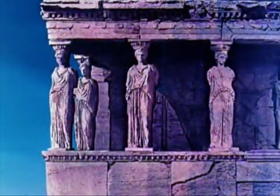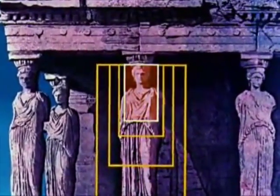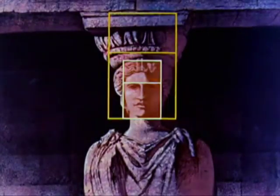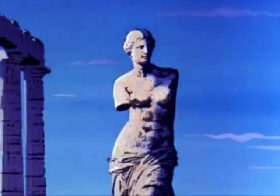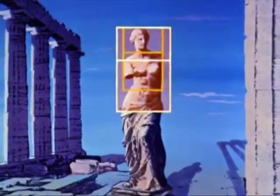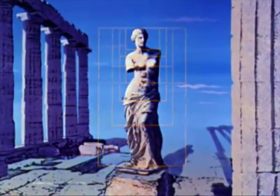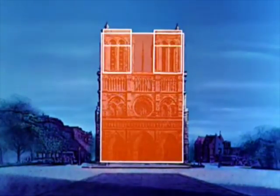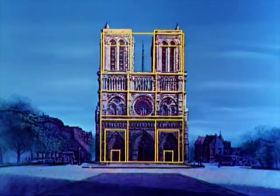These same golden proportions are also found in their sculpture. In the centuries that followed, the golden rectangle dominated the idea of beauty and architecture throughout the Western world. The cathedral of Notre Dame is an outstanding example.